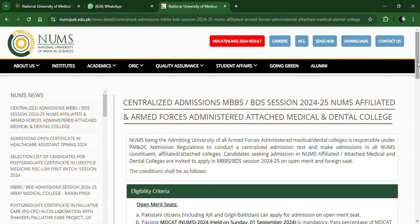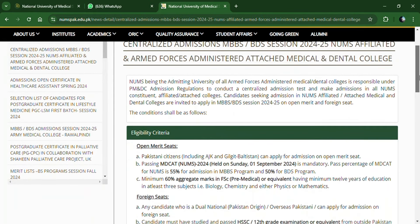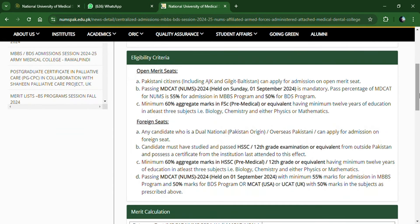First of all, Eligibility Criteria — there are two major categories. Open Merit Seats are for citizens of Pakistan including AJK and Gilgit-Baltistan. You must pass MK-8 NEMS, with the test date being 1 September 2024. The required passing percentage is 55% for MBBS and 50% for BDS. You should also have a minimum of 60% marks in FSC.